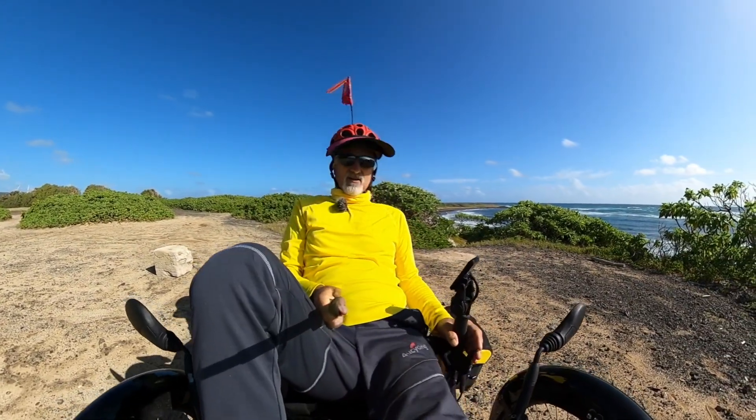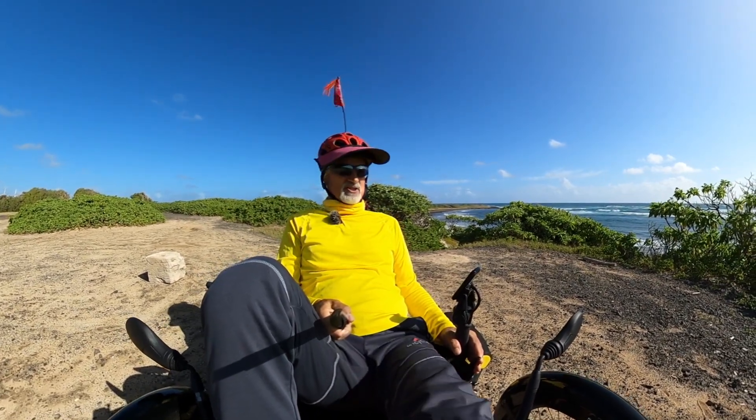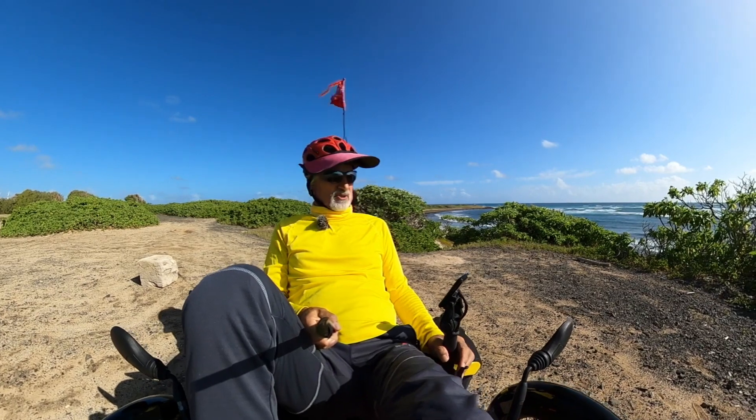Hey guys, how are you doing? All good? Does this place look familiar? Well, it should. This is the Kahuku Golf Course.